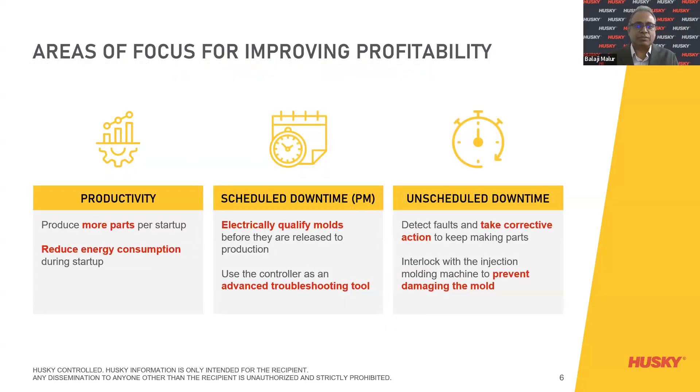Going into the areas of focus for improving profitability: produce more parts per startup; reduce energy consumption during startup; electrically qualify molds before they are released to production; use the controller as an advanced troubleshooting tool. For unscheduled downtime: detect faults and take corrective action to keep making parts; and interlock with the injection molding machine to prevent damage to the mold.